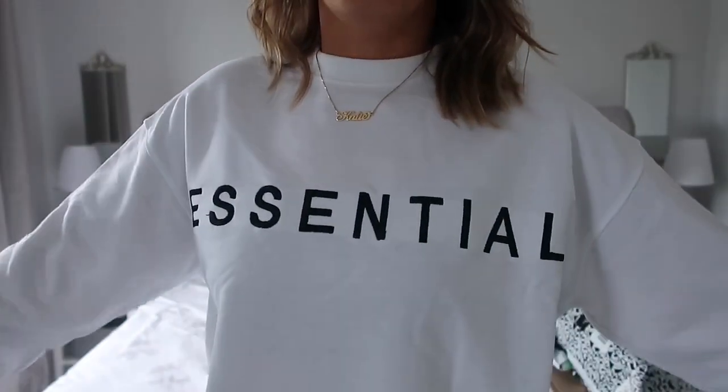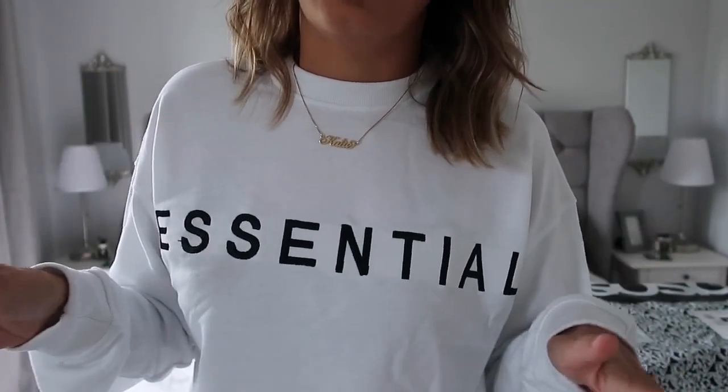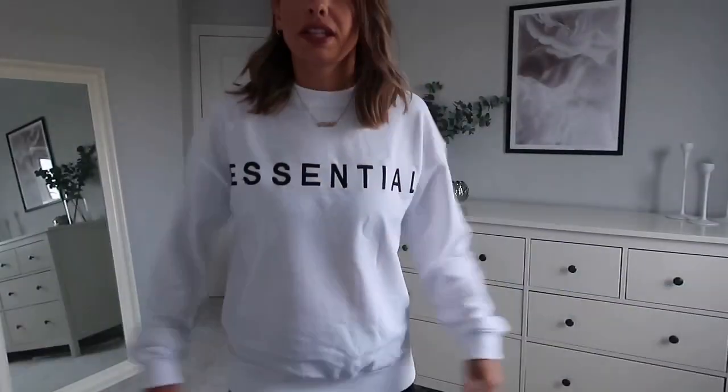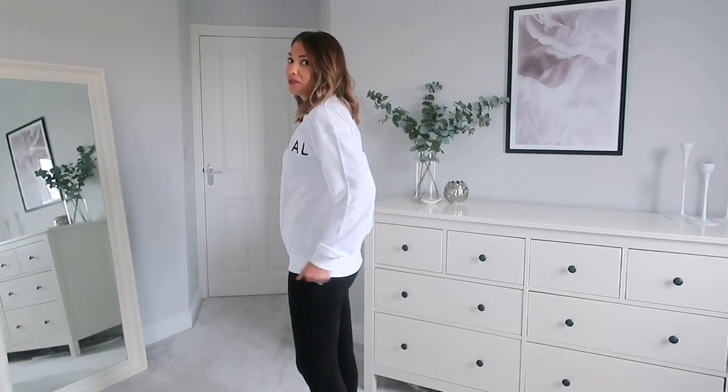First thing I got was this white jumper with 'Essential' across it — perfect for just slobbing around, but I'd quite happily wear this out of the house. I've paired it with just some black leggings. Going into winter, an orange or brown teddy coat over the top with a pair of trainers and you've got yourself an outfit. It was £22 and I got it in a size medium. Really nice material — pleased with that.